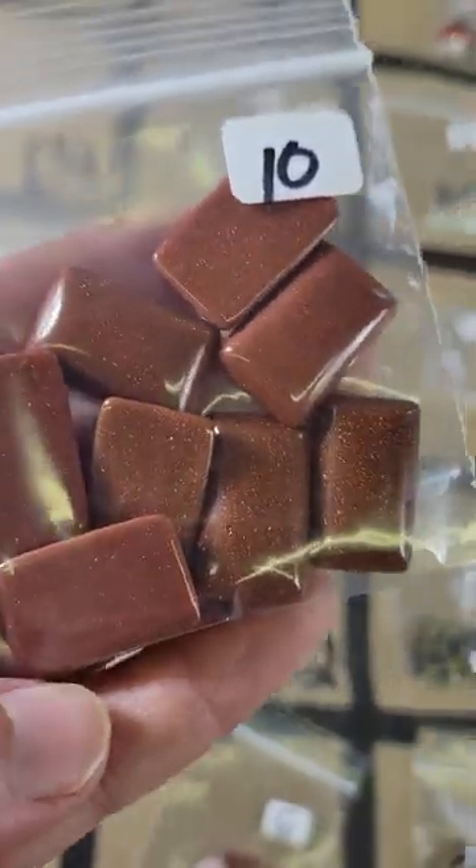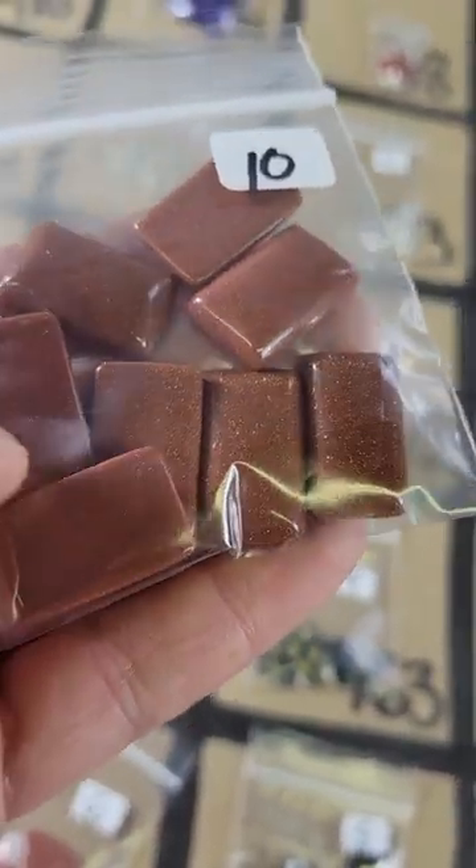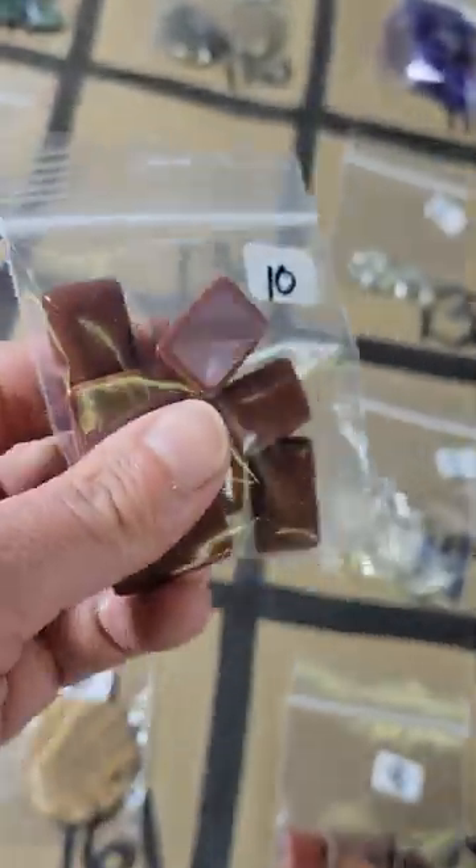Number 131: this is a goldstone cabochon — there are eight of them in there for ten bucks.